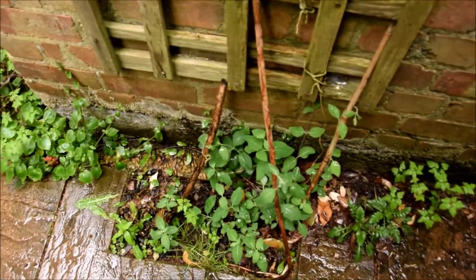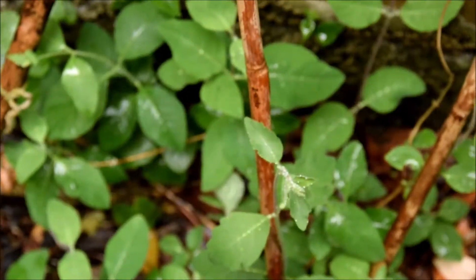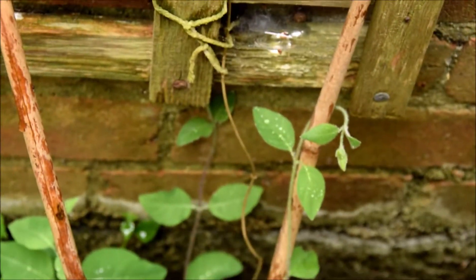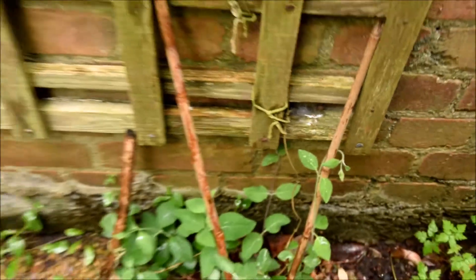Down here I haven't shown you this yet — a honeysuckle climber. This is where it got to last year; this is this year's attempt, nearly reaching the trellis.